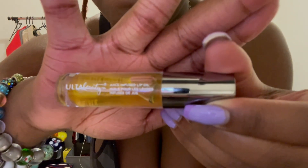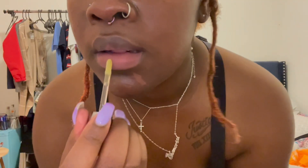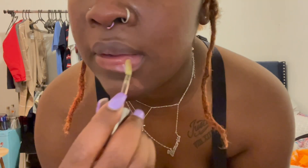This is one thing that I picked up from Ulta — the Juice Infused Lip Oil. This oil, let me tell you guys, makes your lips look so juicy. I mean, my lips are already juicy, but juicier.